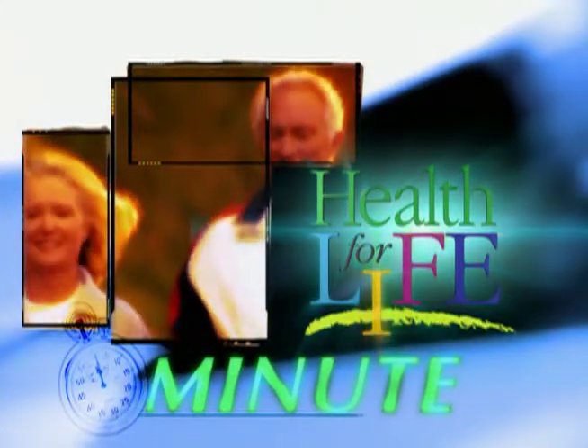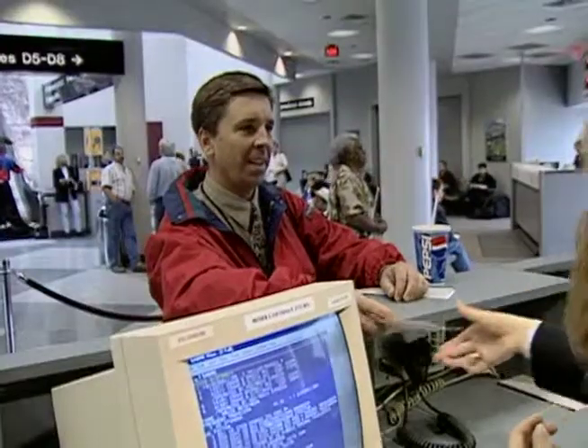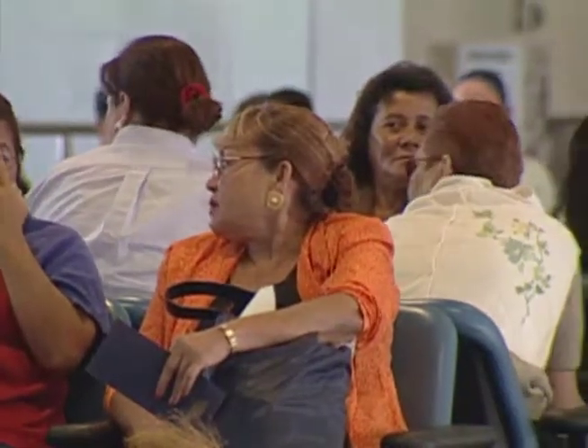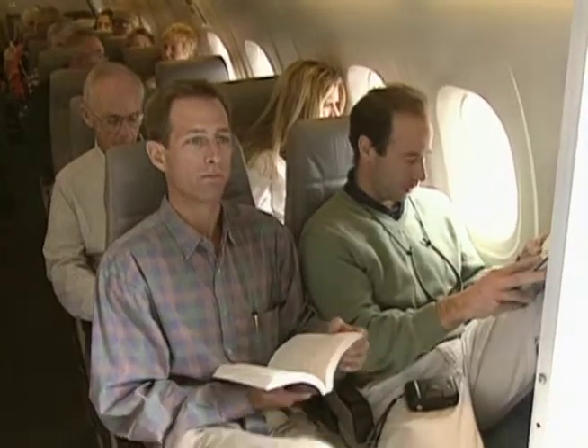Time now for a Health for Life Minute. Long-distance air travel can keep you sitting for a long time, which increases your risk of developing a blood clot in your legs called deep vein thrombosis, or DVT.